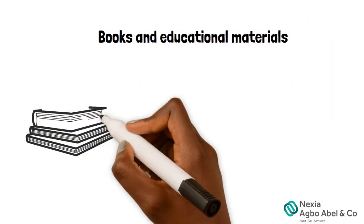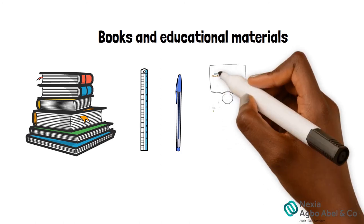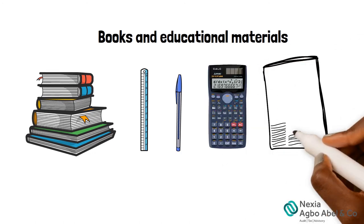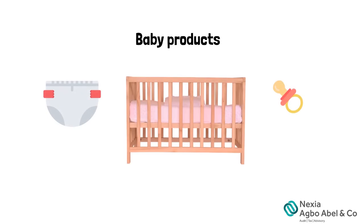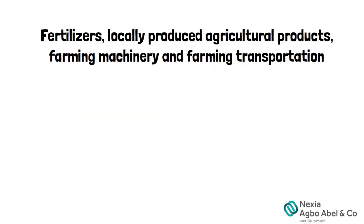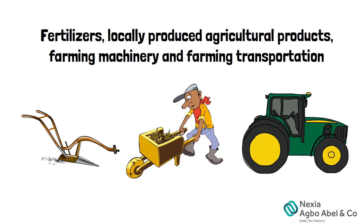Books and educational materials like rulers, pens, calculators, textbooks, magazines, newspapers, and such. Baby products. Fertilizers, locally produced agricultural products, farming machinery, and farming transportation.